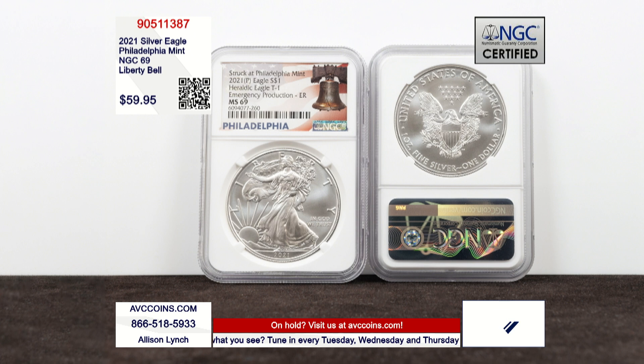We are more than $25 less than the price of an ungraded regular issue 2021 Unc Silver Eagle. Those are $85 coins today. We did find one competitor with this coin in this grade and they wanted $140 for it. We're more than $80 less — while they last, get yours now before they're gone for good.